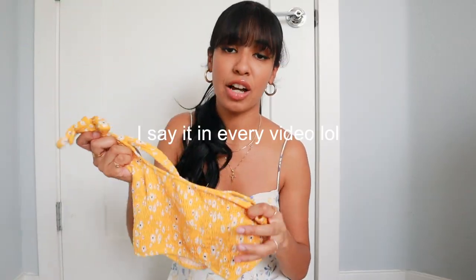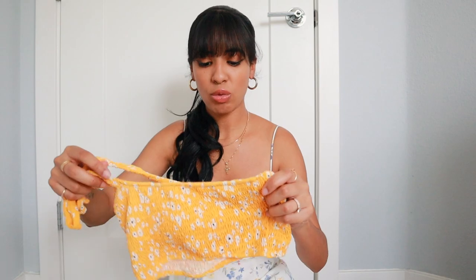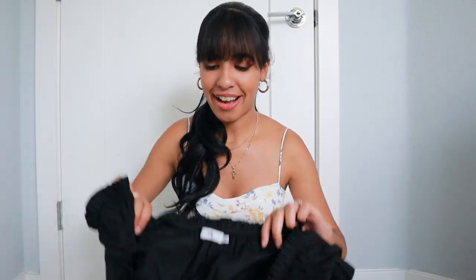The material is smocked, which you should already know by now that I love smocked tops. I think they're perfect for the summer — they hold your girls in so perfectly. So this one is definitely going to get worn a lot this summer, I cannot wait. I got this in a size small.